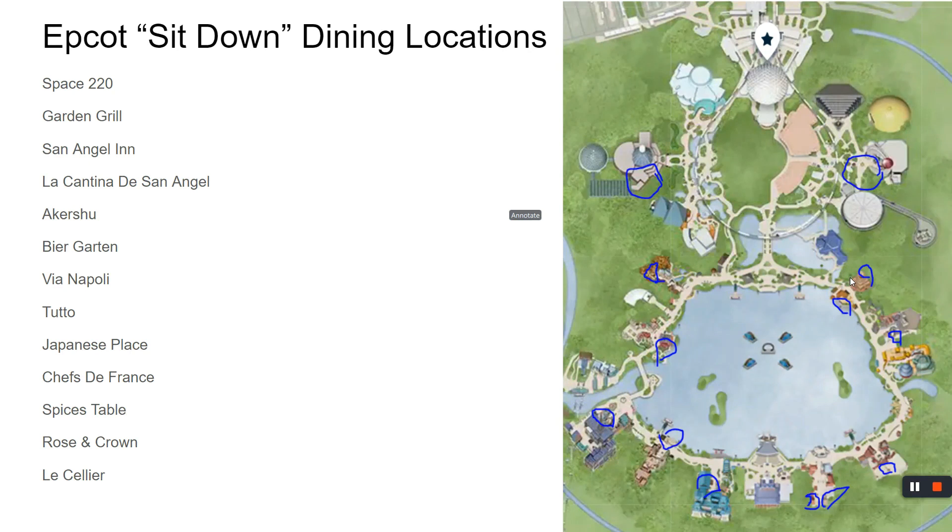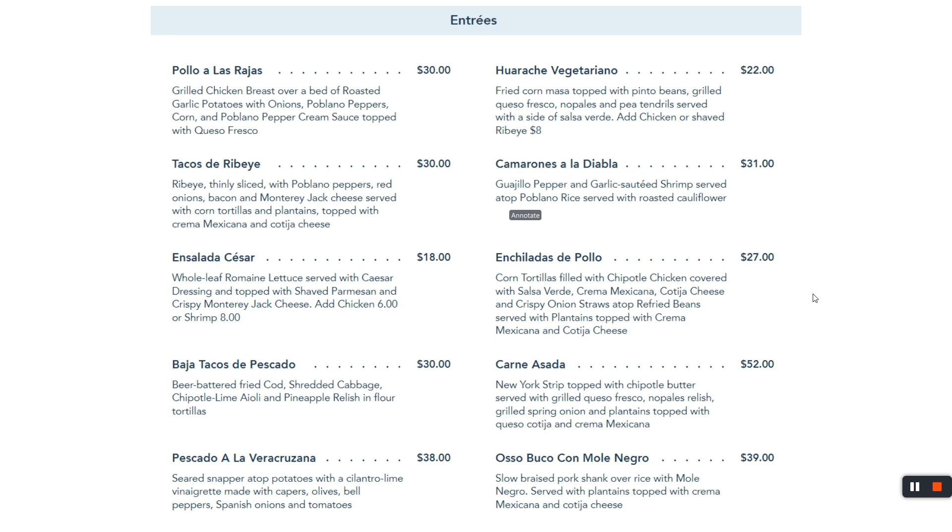Be careful — there's the San Angel Inn and then there's La Cantina de San Angel. I thought I made reservations at the pyramid, but I made reservations at the other place. Turned out to be an okay mistake. They're both shown here on the map. The menu titles are in Spanish, but the descriptions are in English. Pause here if you want to stay — I'm going to move on.